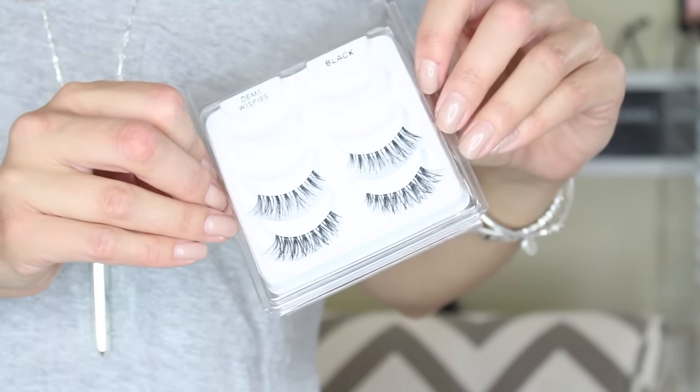I finally found the Demi Whispies from Ardell. It's so funny — ever since I've been on YouTube, these are the one eyelash I constantly hear people talk about and I've always had the hardest time finding them. I recently found them in a value pack. What I've been doing is cutting them in half and just putting them on the outer part of my eye — I'm wearing them in this video so you can see. They're not really dramatic; they're more wispy and look really natural. Applying them as a half lash is way easier than a full lash. You don't have to worry about them irritating the inner eye, and I just love the effect it gives — really full and bold, makes your eyes pop.